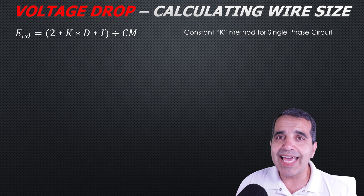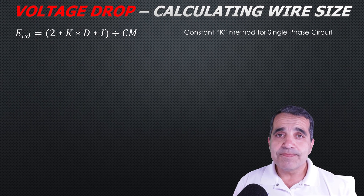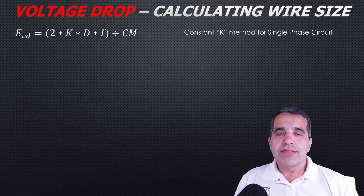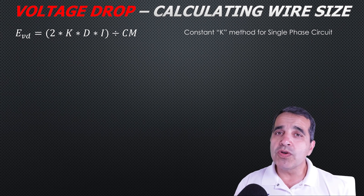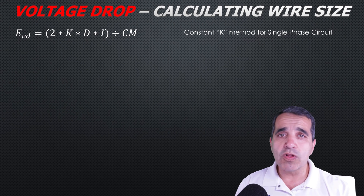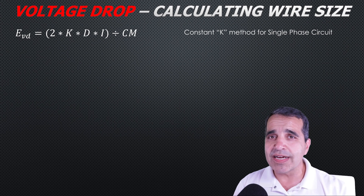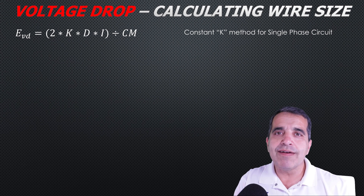I'll explain what K is and where you get it. If you search for K in the National Electric Code, you won't find it — it's a constant value based on the circular mills of a conductor per thousand feet, and you have to extrapolate it from the code. On a single-phase circuit, you multiply two times the constant K for copper or aluminum, times the one-way distance of the conductor, times the amperage of the branch circuit.